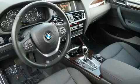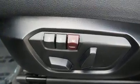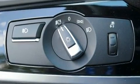Sophisticated all-wheel drive technology maintains a firm grip on the road. This vehicle has achieved certified pre-owned status by passing BMW's rigorous certification process.